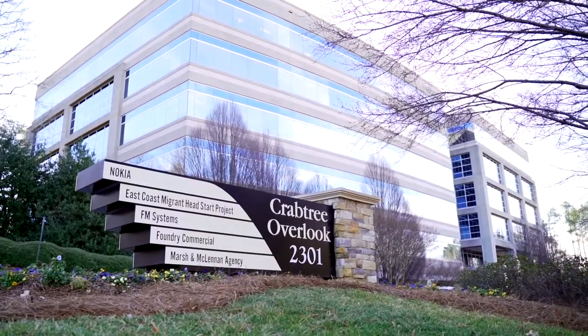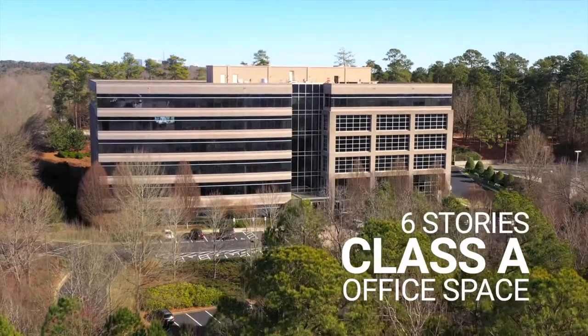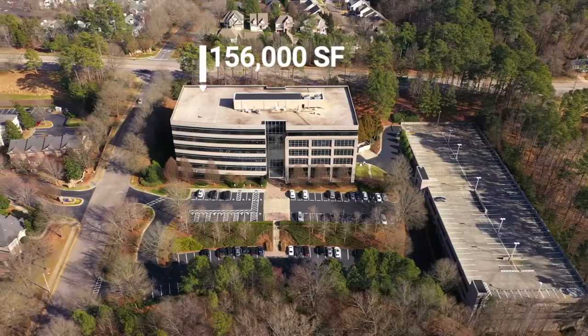Welcome to Crabtree Overlook. Crabtree Overlook is a beautifully designed six-story office building totaling 156,000 square feet.